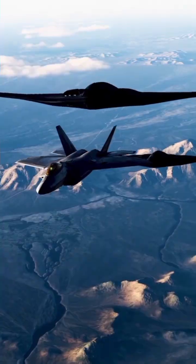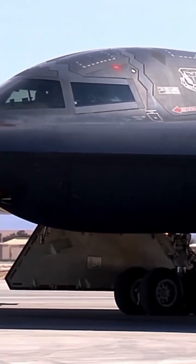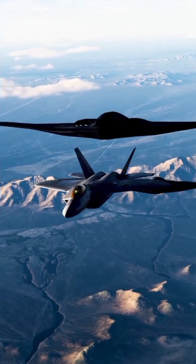No protrusions — everything is internal: weapons, landing gear, refueling probe. Materials include composite skin, radar absorbent material (RAM) coating, and a special RAM coating that must be maintained constantly.